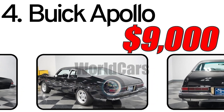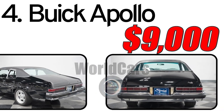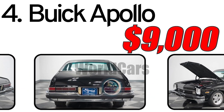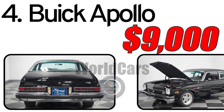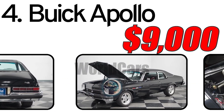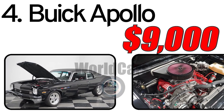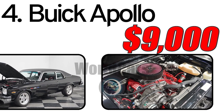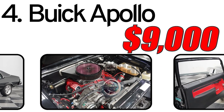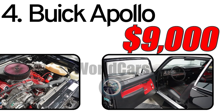This car had two main advantages. First, Buick quality: the Apollo carried the reputation of Buick's commitment to quality, ensuring a smooth and reliable driving experience. Second, compact design: in response to the oil crisis of the early 1970s, the Apollo featured a more compact design, making it a practical choice for those seeking fuel efficiency without compromising on comfort. Interesting facts: the Buick Apollo shared its platform with other General Motors compact cars including the Oldsmobile Omega, Chevrolet Nova, and Pontiac Ventura. Buick also offered a V8 engine option for the Apollo, providing a balance between performance and fuel economy.